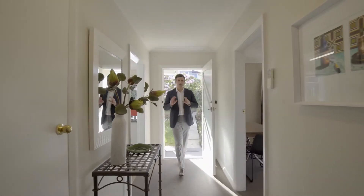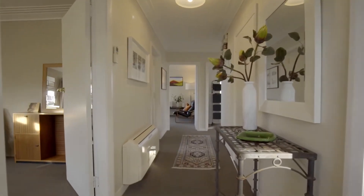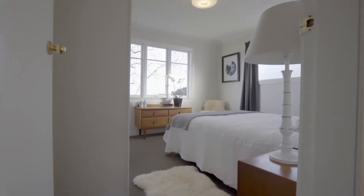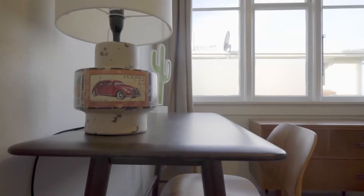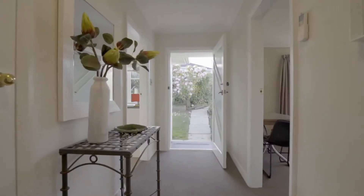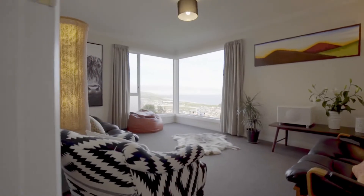As you enter the home you are brought into this main central hallway. Here you have access to all of your bedrooms. There are three bedrooms to accommodate your family. Two of the bedrooms are generous sizes and the third bedroom will make the ideal nursery or home office. This home offers a very versatile and flexible floor plan with a good sized kitchen and a separate living room.